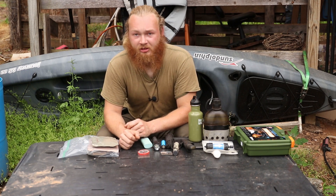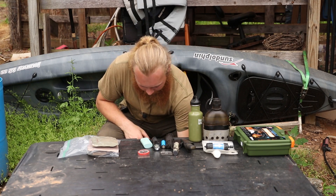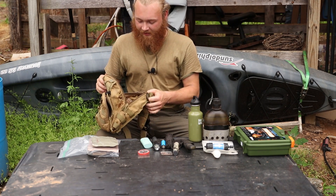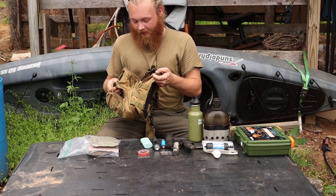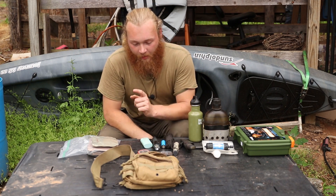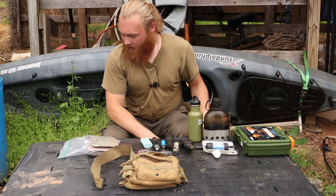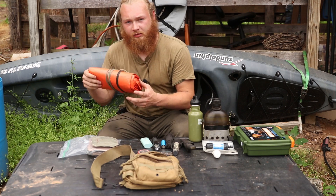With that said, these are ten very simple items and all of them actually fit in this little sling bag. It's just a small sling bag I bought to play around with — all these items fit in here and even when it's full, that bag does not weigh that much.